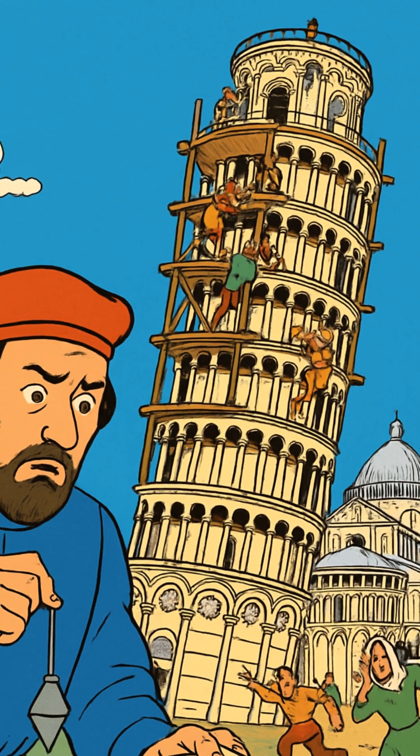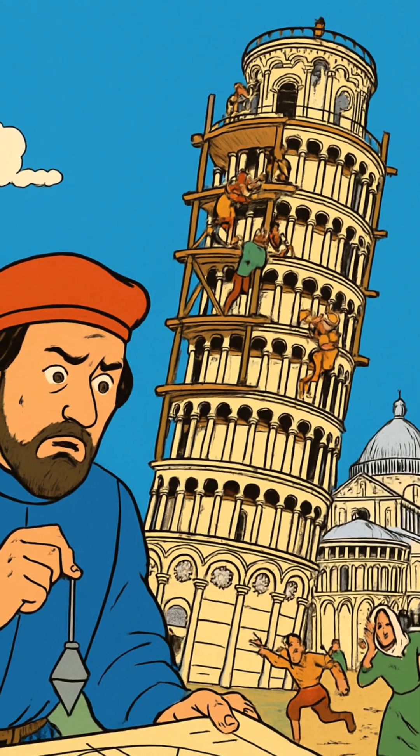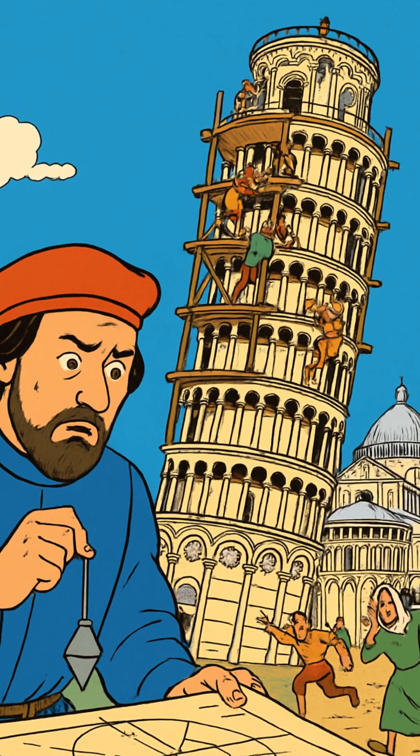When they finally resumed building in 1272, each new floor made it worse. The tower was slowly toppling toward the cathedral below, threatening to crush everything.